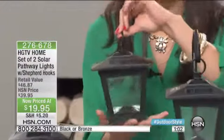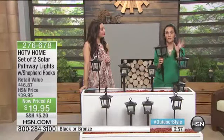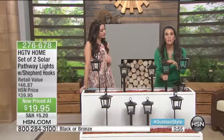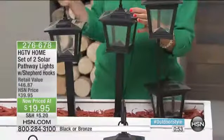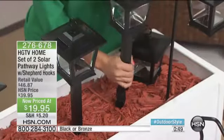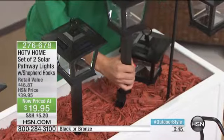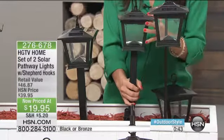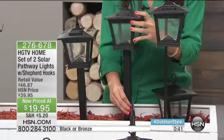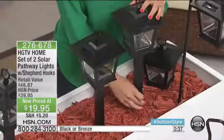You can hang these, put these on the table, or stake them — let me show you installation. You just push the stake right in the ground — it's that fast and easy. I love that it's the three-in-one; to my knowledge this is the only product that gives you that capability: stake it in the ground, use the shepherd's hook, or use it as a tabletop.